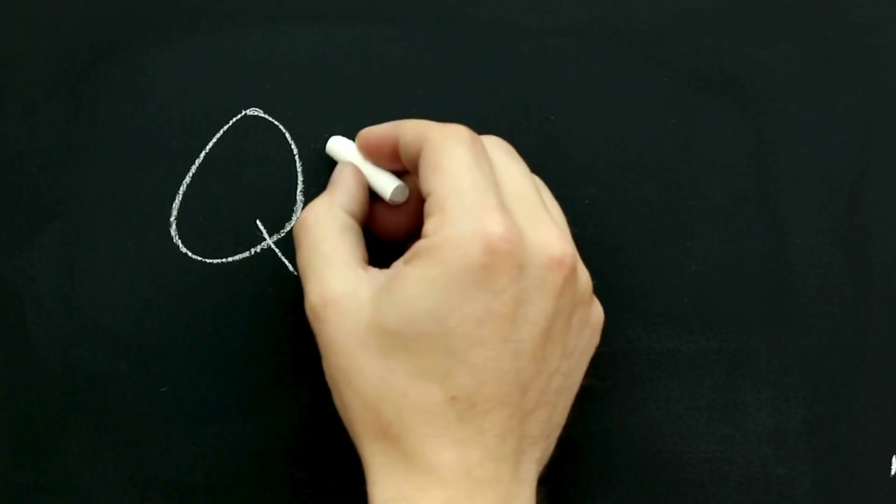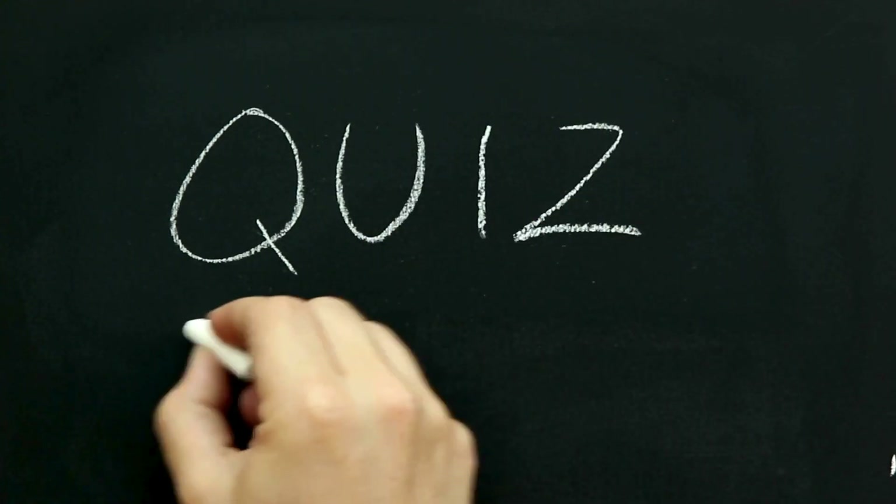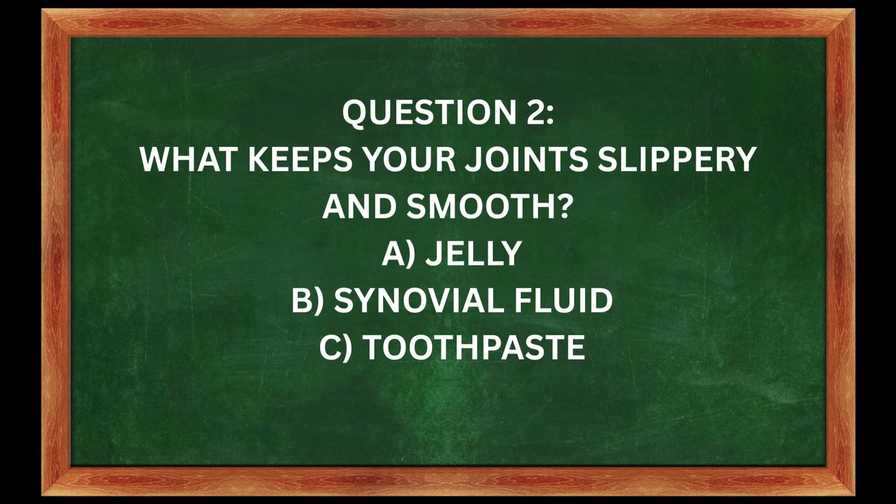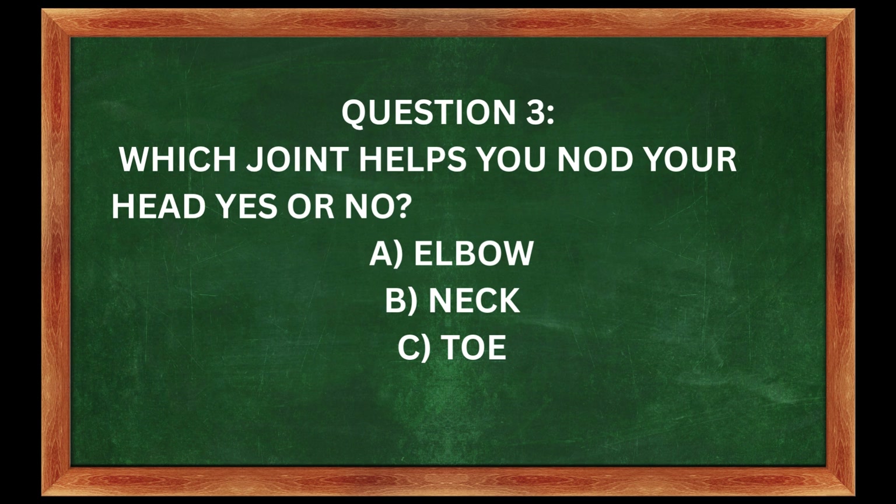Let's see what you remember, Explorers. Question 1: What kind of joint is in your knee? A. Hinge joint. B. Ball and socket. C. Twisty joint. Question 3: Which joint helps you nod your head yes or no?